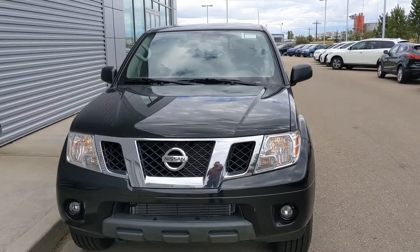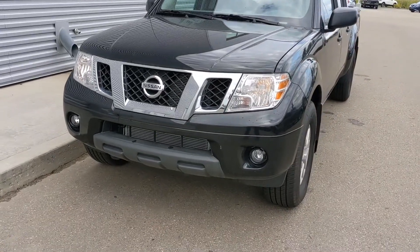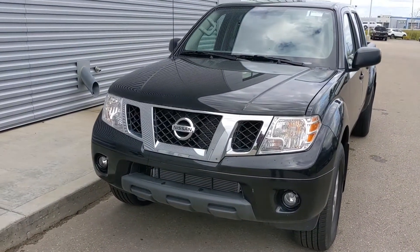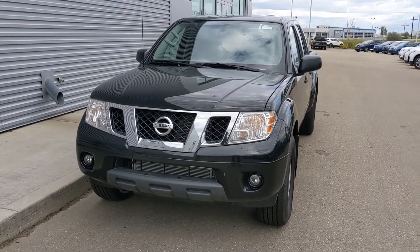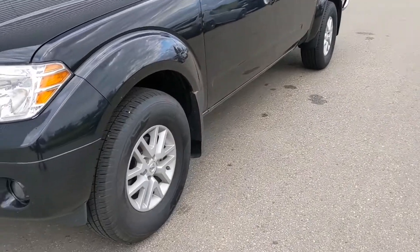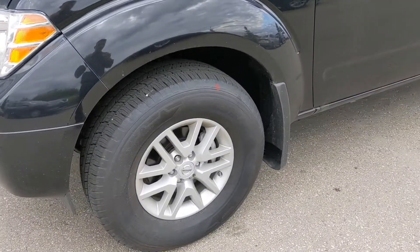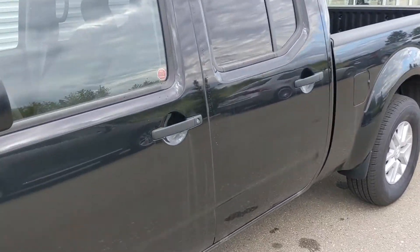This 2019 Frontier comes in that magnetic black, just like that Pro 4X. As you can see, you get the fog lights on this one too. Under the hood, that 4-liter V6, same as that Pro 4X, so plenty of power for passing and merging safely on the highway, as well as all your towing needs covered. On the side, you're going to get these 16-inch alloy wheels with the premium all-season tires. And of course, this one is still 4x4 for you.